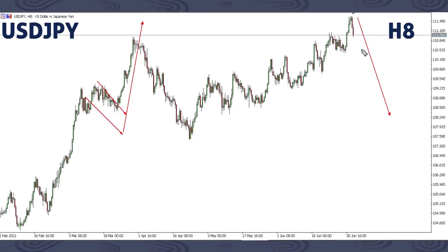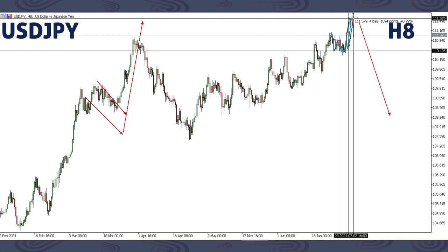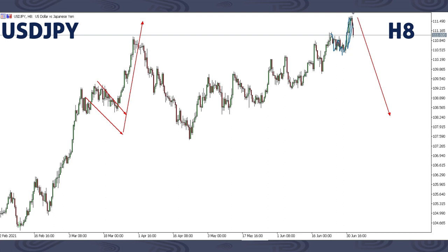On USDJPY, this is what we focused on this previous week. We said there's a possibility we might get a corrective structure, then move around 100 pips extra. If you calculate this move in pips, it's around 100 pips. We said we'd be getting those 100 pips, then we can be getting a drop here. Looking at the overall structure, it's showing we can expect this drop. Just as we stated this previous week — one more extra up, then we can get a drop. That is what we are still expecting on USDJPY.